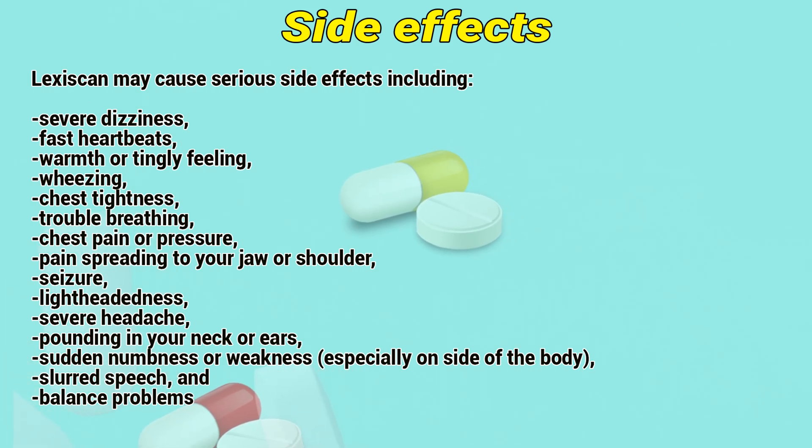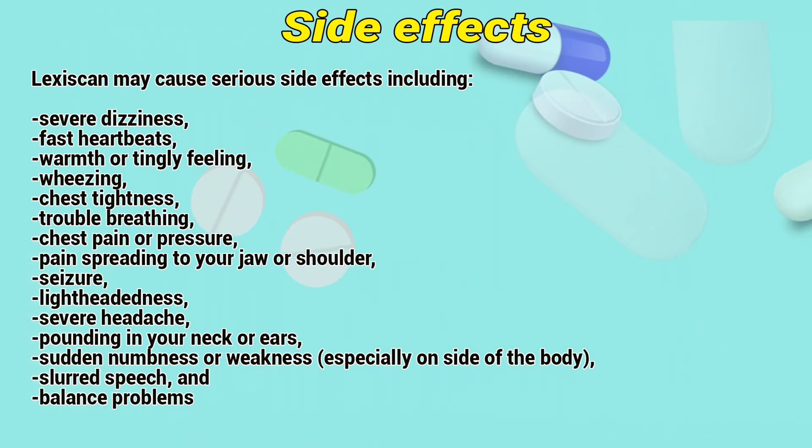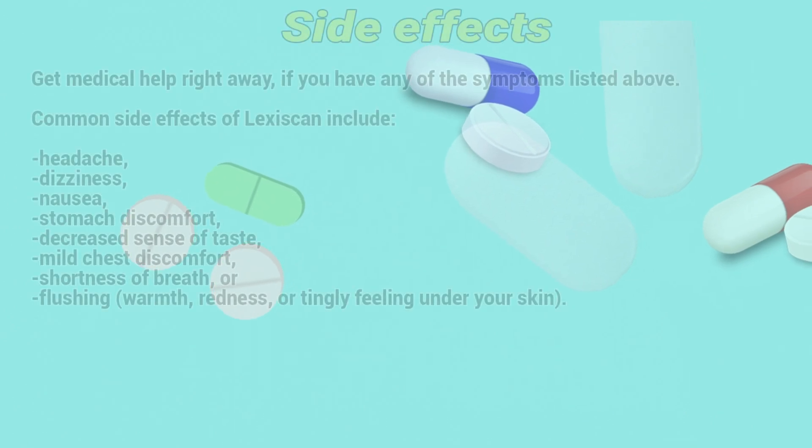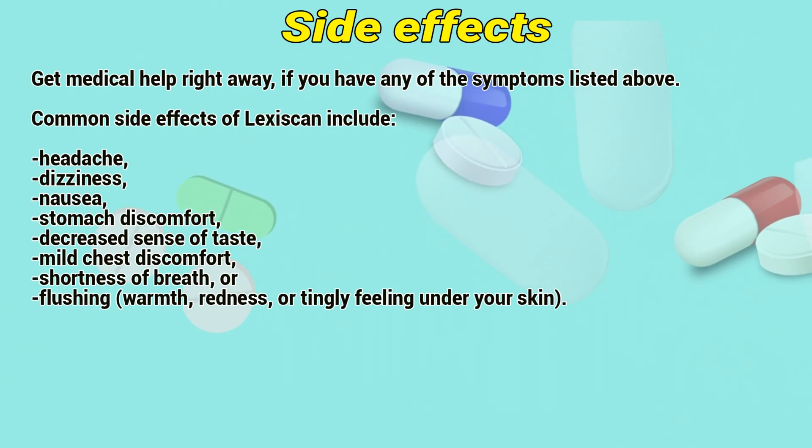Additional serious side effects include lightheadedness, severe headache, pounding in the neck or ears, sudden numbness or weakness especially on one side of the body, slurred speech, and balance problems. Get medical help right away if you have any of these symptoms.